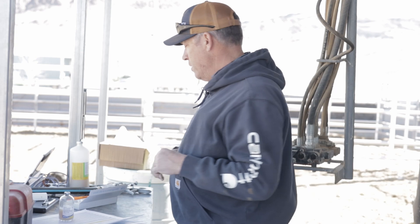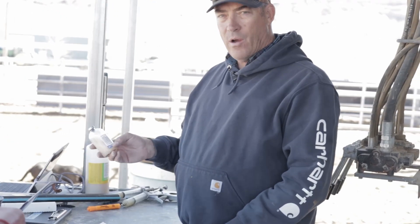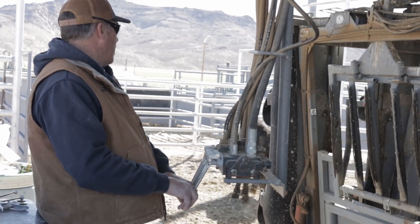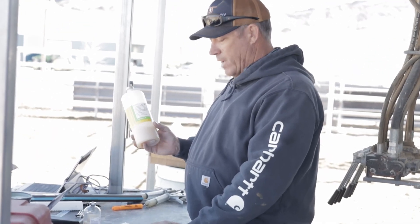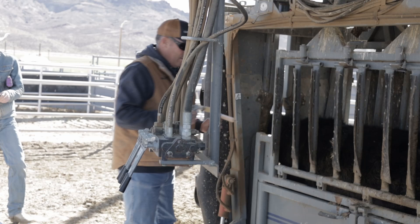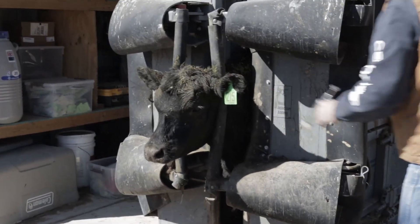All that noise behind is more cattle coming into the chute — they just went and grabbed another pen. The other thing we're doing today is giving them two vaccinations. This Bova Shield Gold vaccination also has Lepto and Vibrio in there, which are breeding diseases that cause abortion. Since these are heifers and we're preparing them for the breeding season, we're giving them the Vibrio and Lepto. The other vaccines in there are for respiratory — anything that causes pneumonia in cattle is contained in this one. It's an eight-way vaccine they've had twice already, at branding and at weaning, but if we don't booster it as yearlings, sometimes we lose some to clostridial diseases.